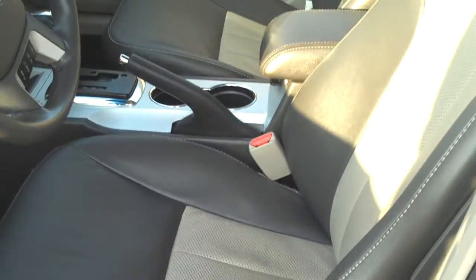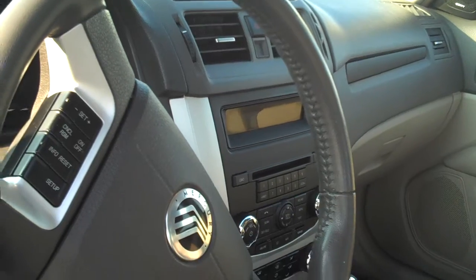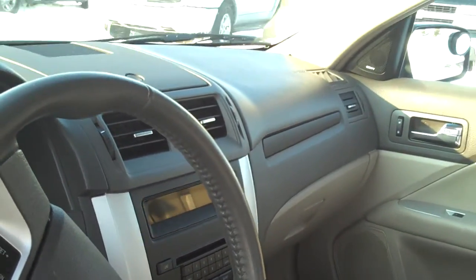Your seats are power. They're also that nice two tone leather. You do have cruise control on the steering wheel as well as Bluetooth and radio controls.